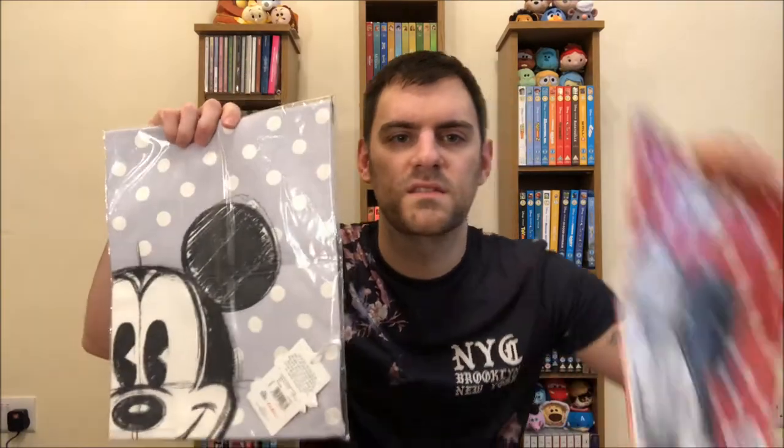First up I have tea towels — I have three of them. I have Mickey and Minnie, and I actually have another Minnie. I got these because they were full price 14 pounds and they were down to three pounds each, which is a bargain and a half. I'm not quite sure who I'm going to gift these to yet because all of this stuff in this video is actually Christmas presents. I decided to get really organized this year — buying Christmas presents in April is pretty organized!